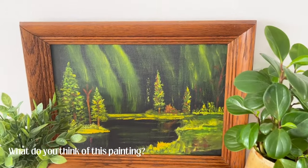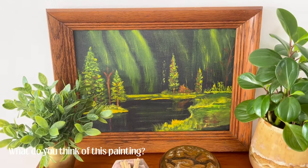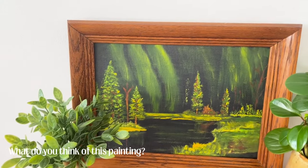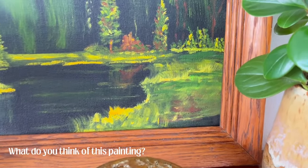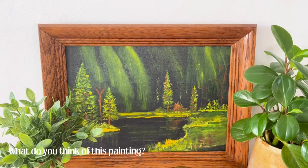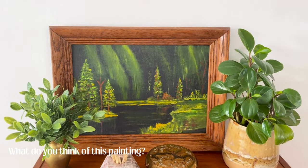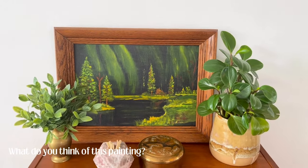I recently got this at a thrift trip to Wins and it was six bucks. It was done in 1977 and signed by the artist. I thought it was really cool so I decided to pick it up. Let me know what you guys think of this in the comments — is this something you would have picked up?